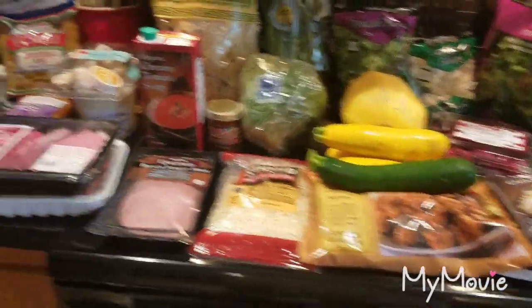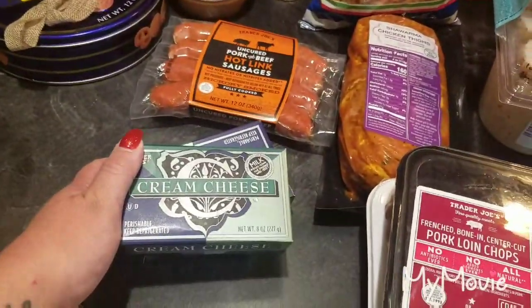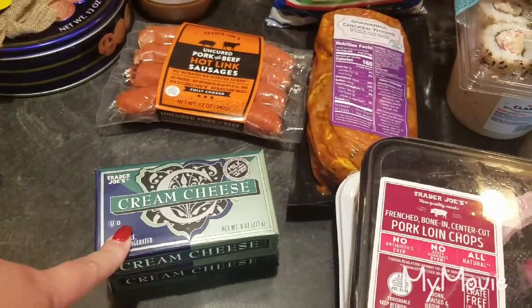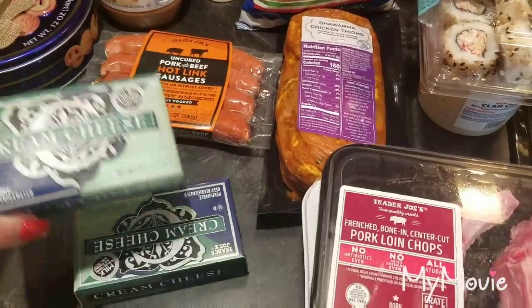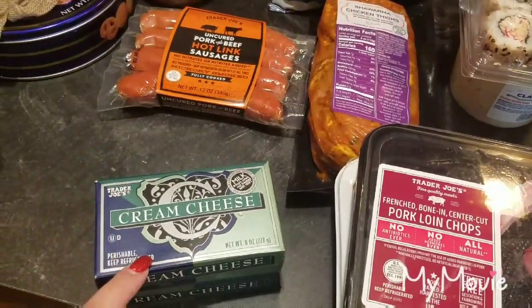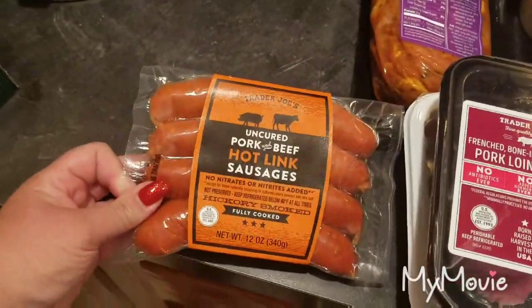I'll start on this side. This week I got two packages of cream cheese. I'm going to be making a dip today — it's Saturday when I film this — and we're going to a family party tonight. I'm going to be making the chicken cordon blue dip, which I'll link below, and it calls for two cream cheeses.